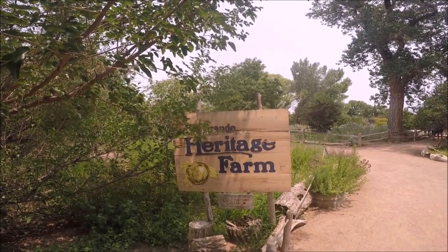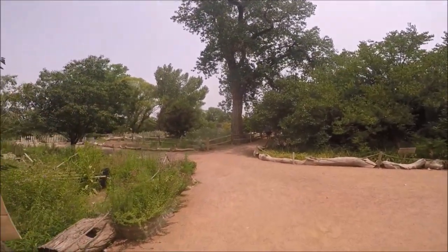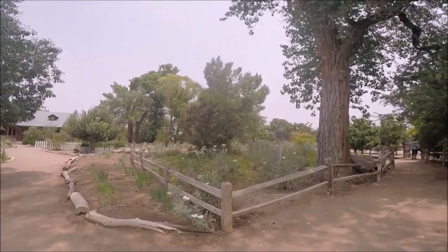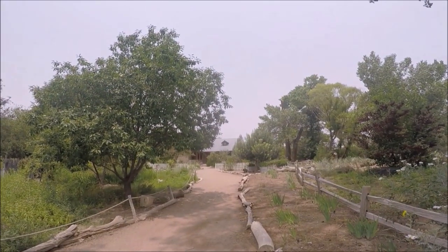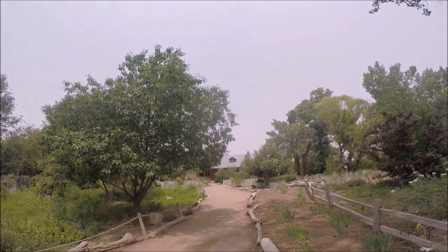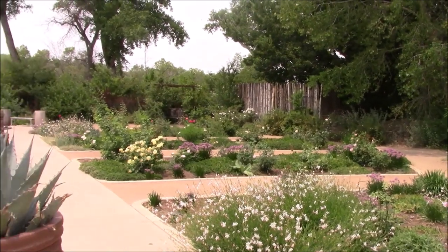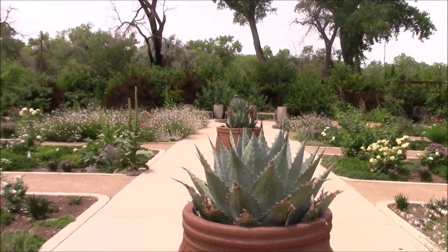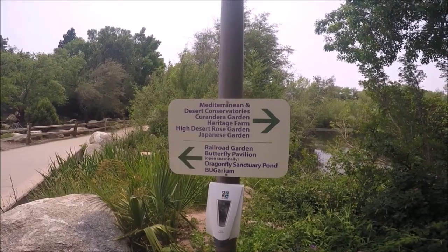From the Japanese garden we meandered to the five-acre cottonwood gallery, located at the north end of the Botanic Garden, and through the old-time Rio Grande Heritage Farm. This area showcases a 1930s era farmstead with a canopy of mature cottonwoods, native trees and bushes, vineyards, crops, orchards, and farm animals. There are also many programs available here, so check their website for more information.